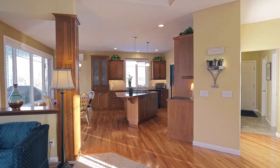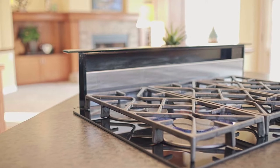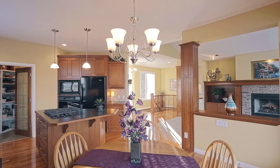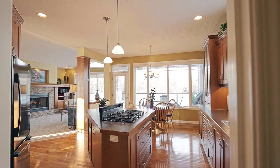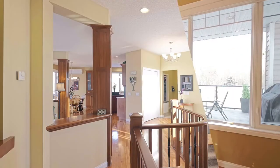You'll want to host every family dinner when you step into the kitchen, which centers around an impressive island gas range with a pop-up vent and fan. Top-of-the-line appliances, a large walk-through pantry, and a convenient dinette area will make entertaining a breeze.